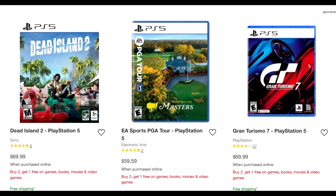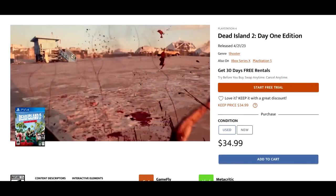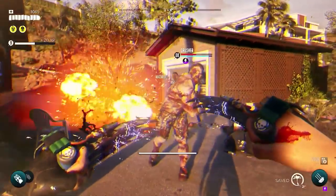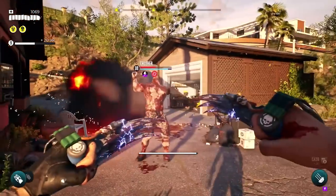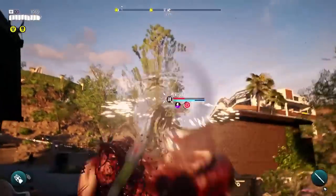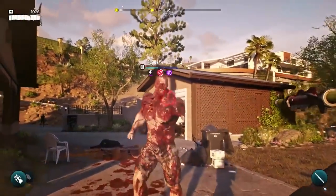Lastly, Dead Island 2 — if you want to buy it outright on PS4, it is available for $34.99. Bear in mind this was originally a $70 release on both PS5 and PS4. So $35 for Dead Island 2 is not bad at all, and I wanted to give that a shout as well.